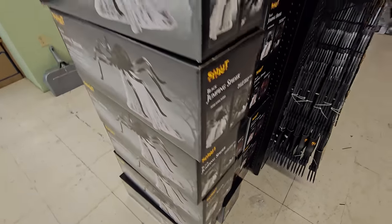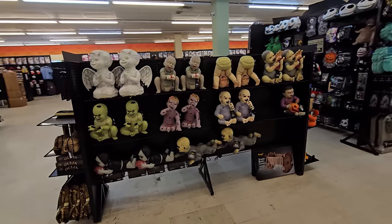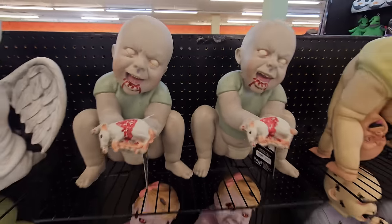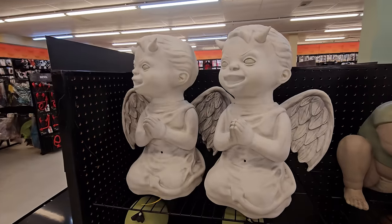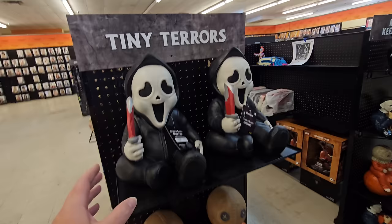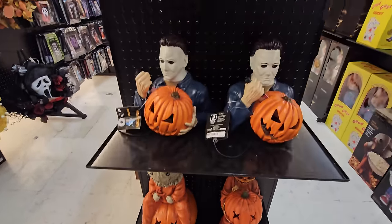Oh my gosh, guys, this store is pretty dang stocked since they just opened. Check out all the zombie babies — I'm eating a pumpkin, I'm eating a hand, I'm eating spiders, I'm eating rats, I'm eating cockroaches, I'm eating moths, and I'm praying for everyone who's eating gross bugs. And look at this, guys — having just opened, they have all four of the tiny terrors: Ghostface, Sam, Leatherface, and Pennywise.